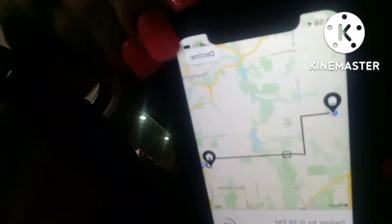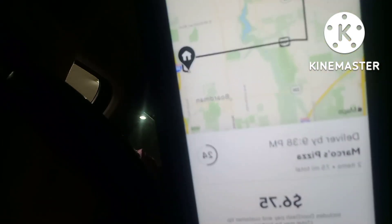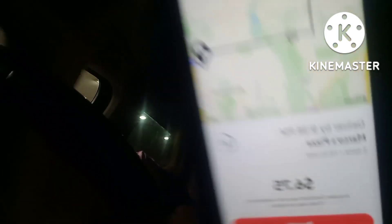It's going to find me an order — I'm at the gas station right now. When it finds you an order, it tells you the amount and where you're going. You can see it tells you if you want to decline, where it's picking up, where it's going, and how much they want to pay. This is a Marcos Pizza for $6.75, and the distance is 7.5 miles, so I'm going to accept that order.